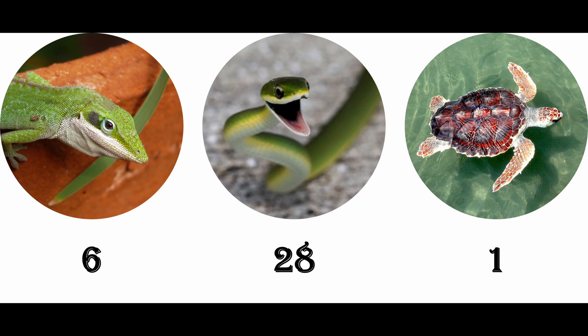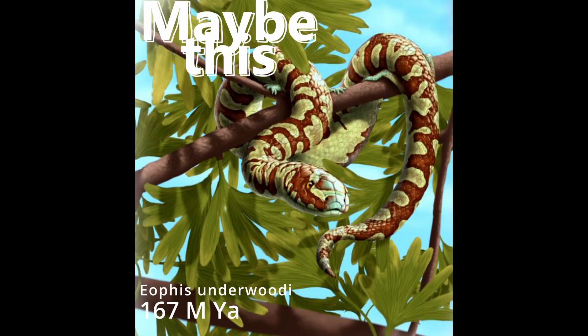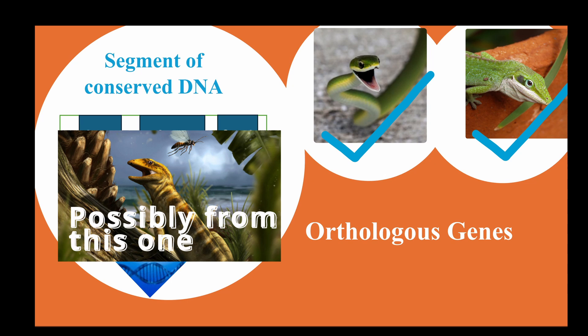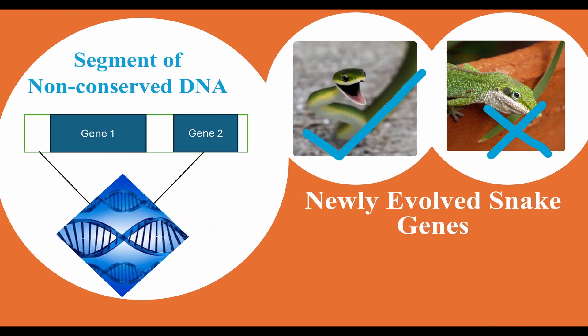Several genomic features were identified. Snake-specific structural variants, or SSSVs, were large genomic insertions or deletions, at least 50 base pairs long, that were unique to snakes and absent in outgroups such as lizards — likely genes that evolved from the last common ancestor of all the snakes in this study. Orthologous genes were genes shared between snakes and lizards, reflecting ancestral genes conserved across evolution. Researchers also found newly evolved snake genes, largely found in snake species and rarely seen in lizard species, suggesting evolutionary innovation specific to snake lineages.